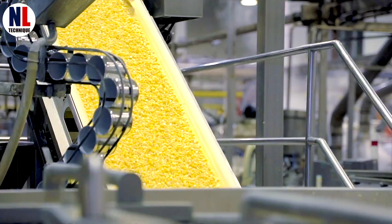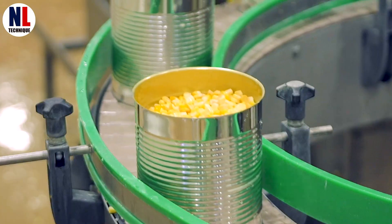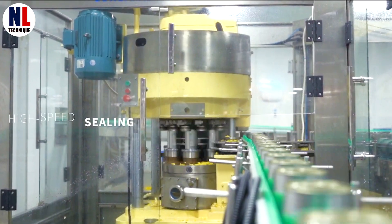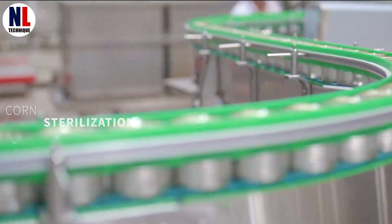Finally, the kernels are packed into cans using automated filling systems. The cans are then sealed and undergo a sterilization process to ensure food safety and extend shelf life, making them ready for distribution.